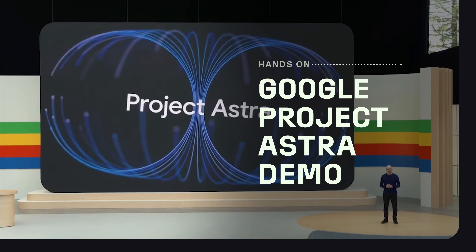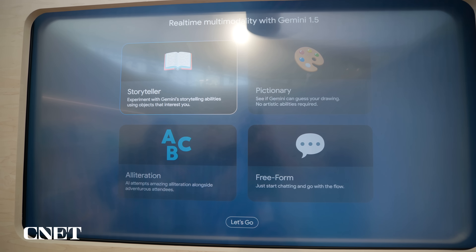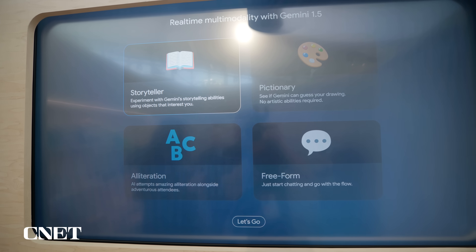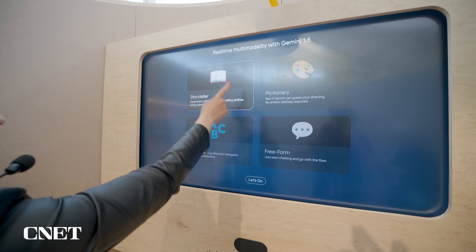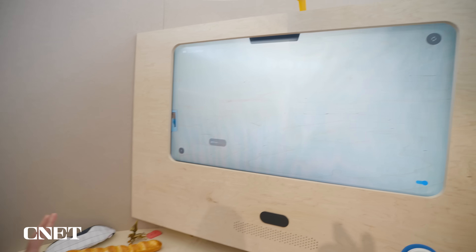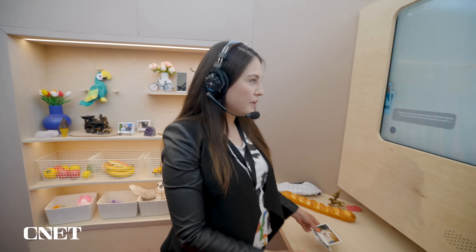Headset on. It's very loud in here so it can hear me properly. I've got a couple of different modes up here: Storyteller, Pictionary, Alliteration, and Freeform. I'm going to experiment with Gemini's storytelling abilities, and I've got a whole range of different objects that I can play with all on the shelf here, as well as a couple of different photos.